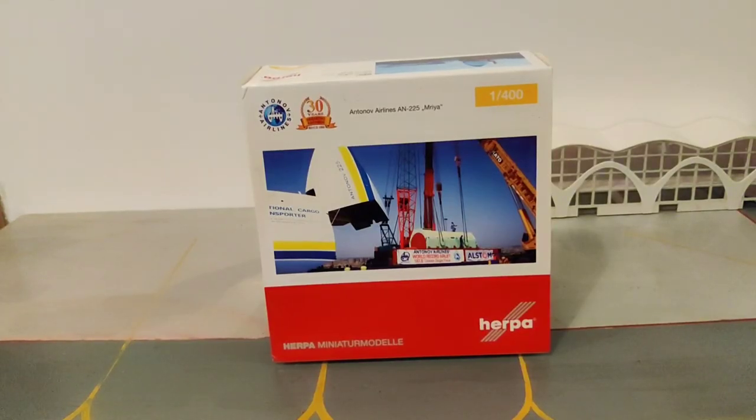Hello everyone, welcome back to my channel. It's time for another Saturday unboxing. Today I'm going to unbox a very special aircraft — the largest aircraft on this planet.